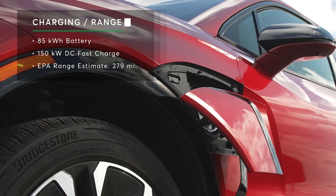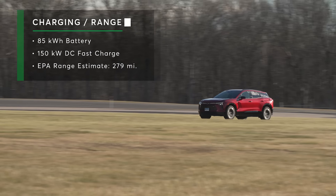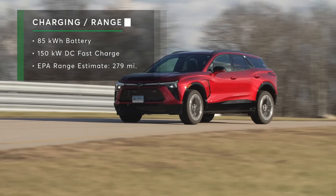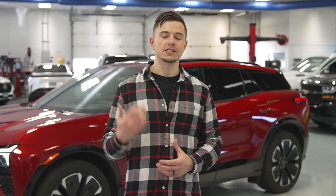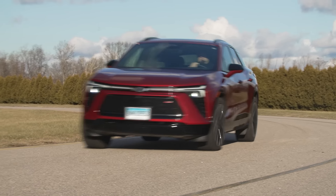Our RS all-wheel drive version comes with an 85 kilowatt-hour battery and can charge at a rate of 150 kilowatts at DC fast chargers. According to the EPA it's rated for 279 miles of range. We have a new exclusive 70 mile-per-hour highway range test for EVs, and the results will be in the final road test for the Blazer EV.